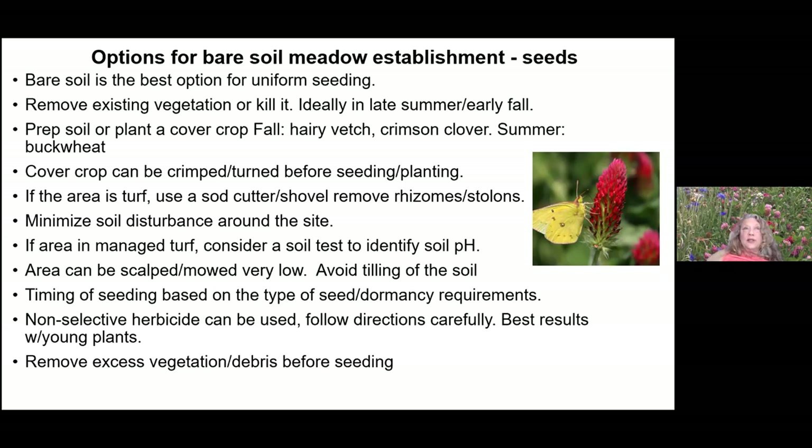This morning I had a few bare areas out front and put some crimson clover down to hold those spaces for another plant in spring. If the area is turf, you can use a sod cutter to remove the stolons or rhizomes, still trying to minimize soil disturbance below that.